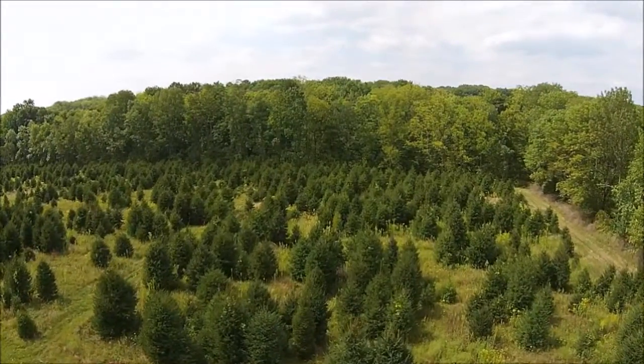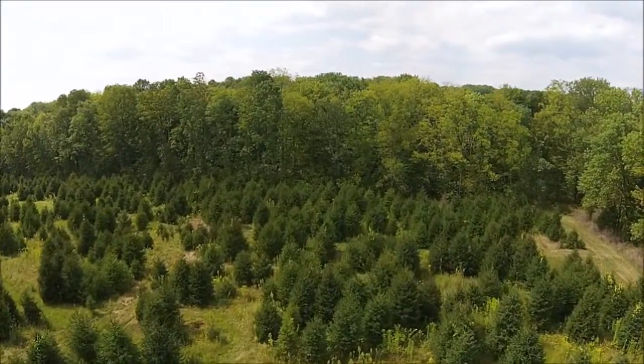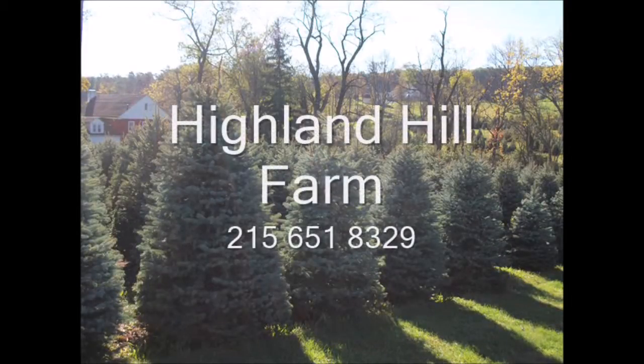Give us a call at Highland Hill Farm: 215-651-8329. Thank you. This video is brought to you by Highland Hill Farm. We grow and sell screening and buffering trees for privacy and sound barriers.